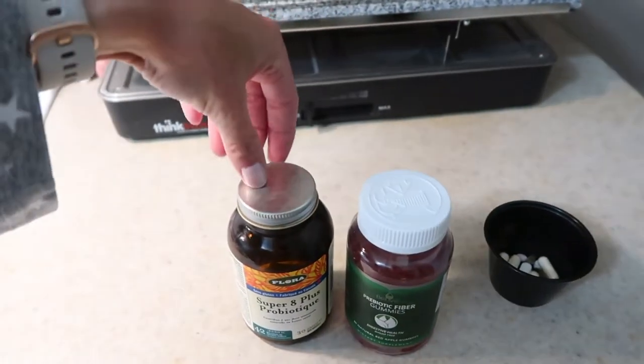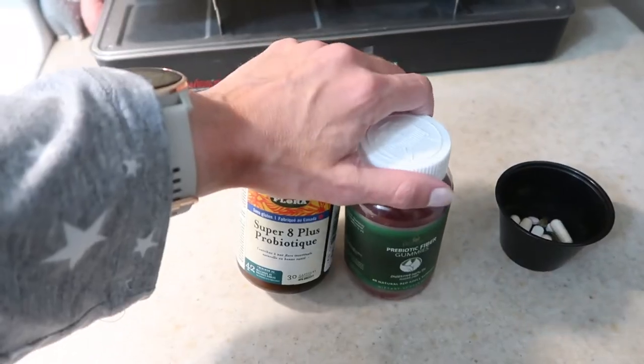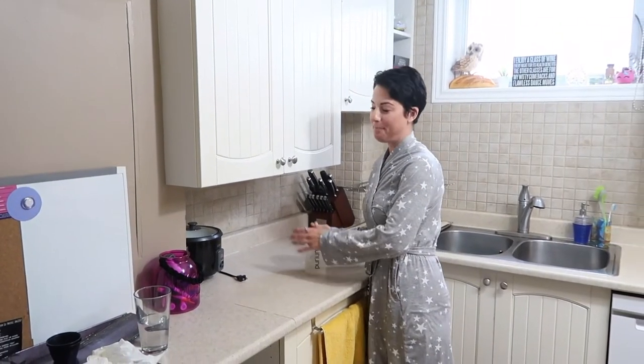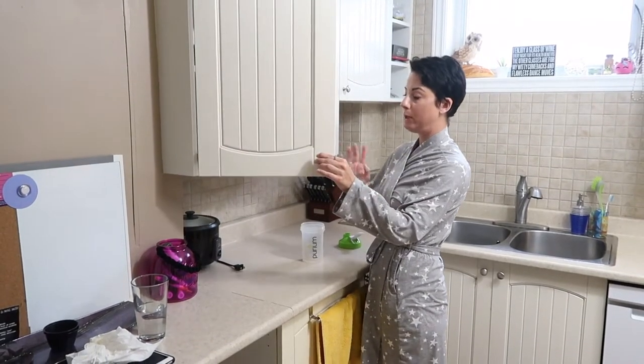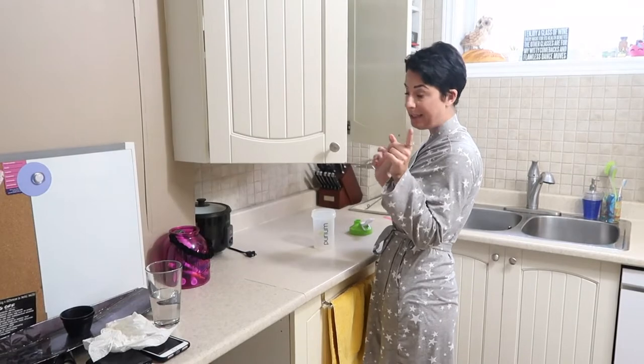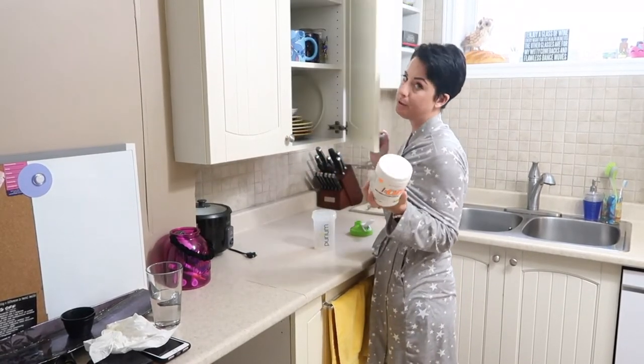Prebiotics are the food that the probiotics in your gut eat, so this is great for trimming your waist, not retaining fat — it just keeps the gut functioning perfectly. I'm not actually a coffee drinker; caffeine is no good for women hormonally. But on days that I am super tired I just use pre-workout in the morning.